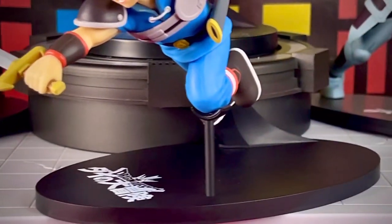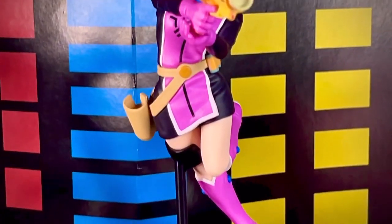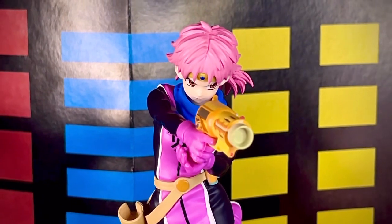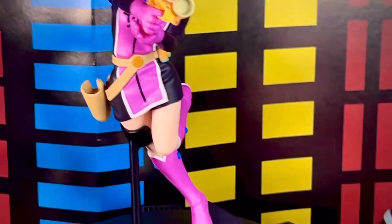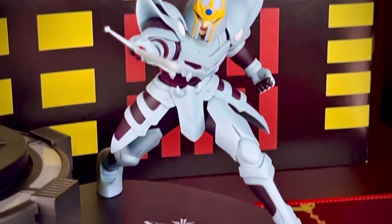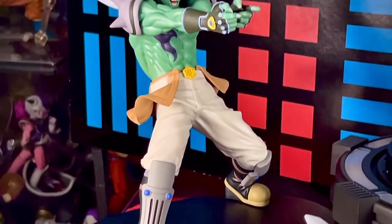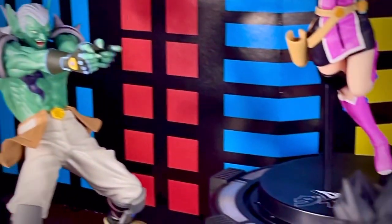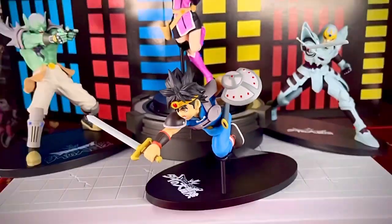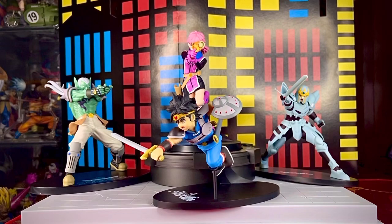Dinos qué te pareció esta línea Premium Figure de Sega de Dragon Quest: The Adventure of Dai. ¿Te gustó? ¿La comprarías? ¿Alguna figura en especial te gustó más que otra? Déjanoslo en los comentarios. Suscríbete al canal para que no te pierdas las futuras revisiones, visita nuestras redes sociales, compártenos y danos like. Nos vemos en el próximo video de este tu canal Toys Gallery News. Yo soy Josh y me despido. Hasta la vista collectors.